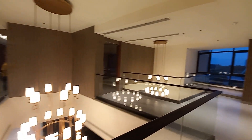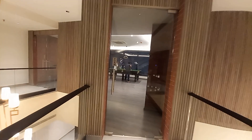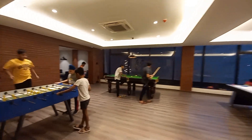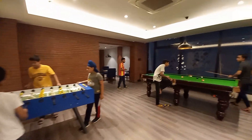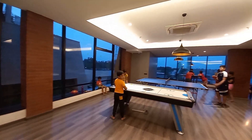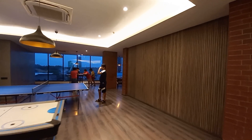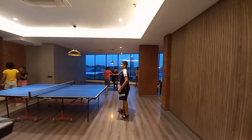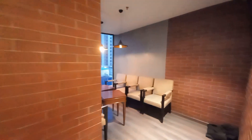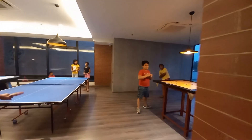Now we are going forward towards the indoor games room. This is the indoor games room — children are really enjoying here.